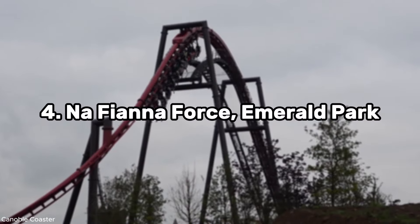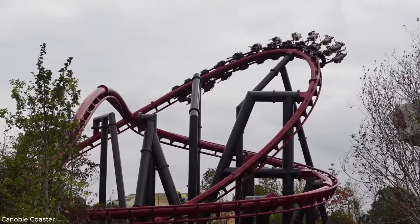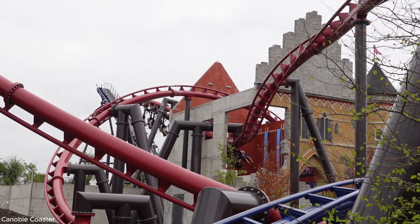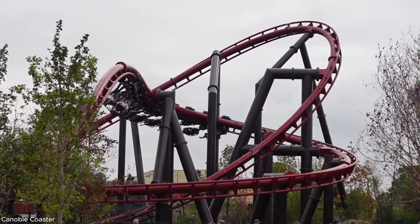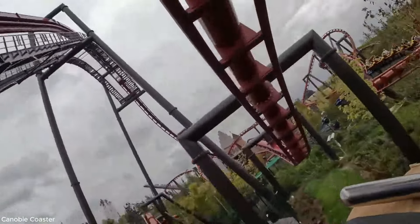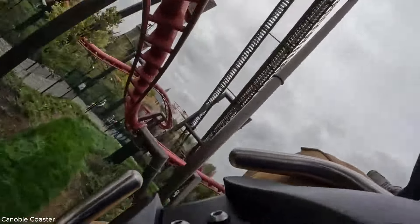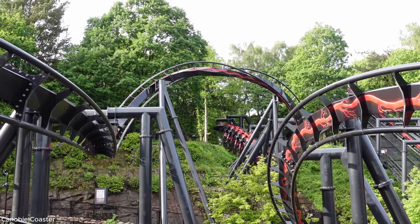Coming in at spot number 4 we have Fionn's Fury at Emerald Park — another exception because it's in Ireland. This roller coaster really showcases what Vekoma can do with their newest Suspended Thrill Coaster — you could call this model the SLC redemption. Fionn's Fury features a lengthy, punchy, positive-G-force and negative-G-force heavy layout. The airtime on a suspended roller coaster is something you really need to try. The airtime is great, the inversions are floaty — overall a great coaster, but not world class.